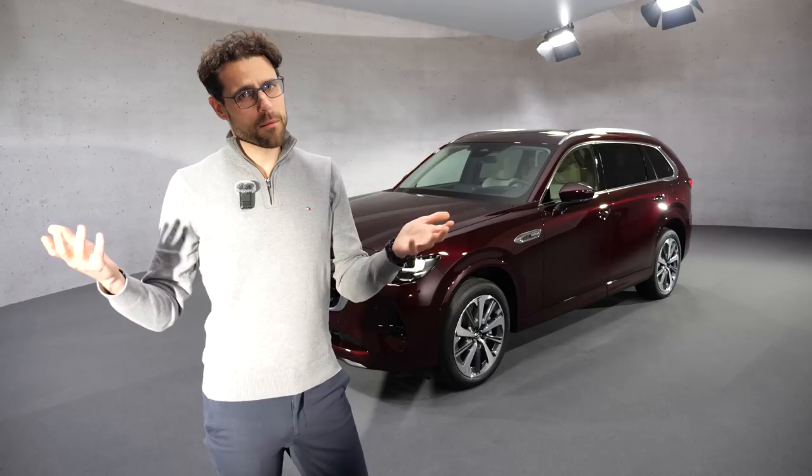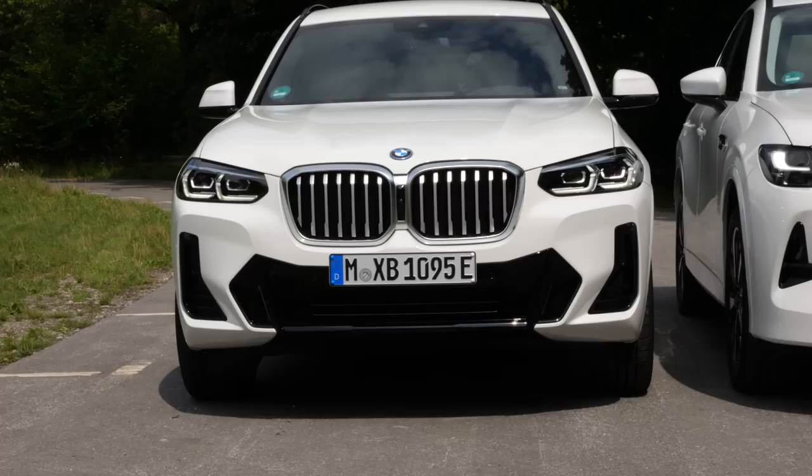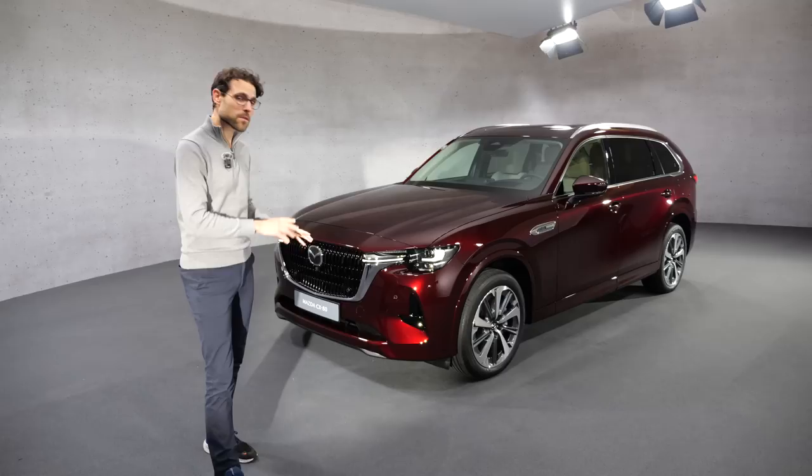A couple of years ago, if you compared Mazda to BMW, maybe everyone would have made fun of you and probably also laughed at Mazda. But then things changed. The CX-60 came and we compared it, for example, against the BMW X3. And people have been changing from premium manufacturers to Mazda with their new big SUV lineup.